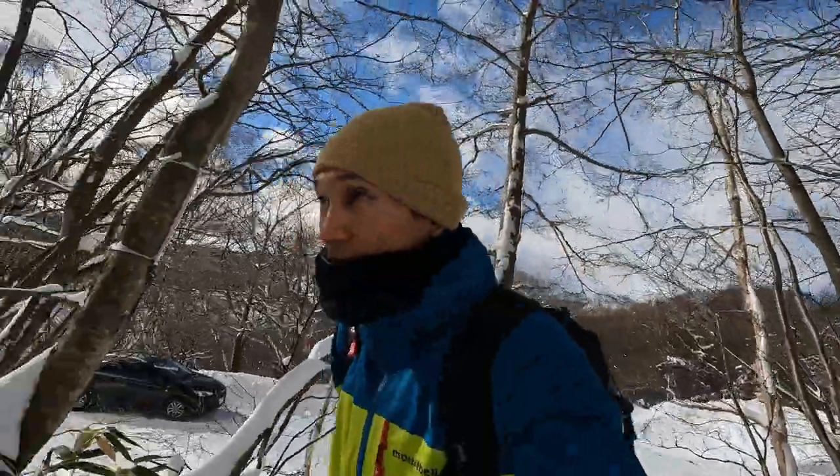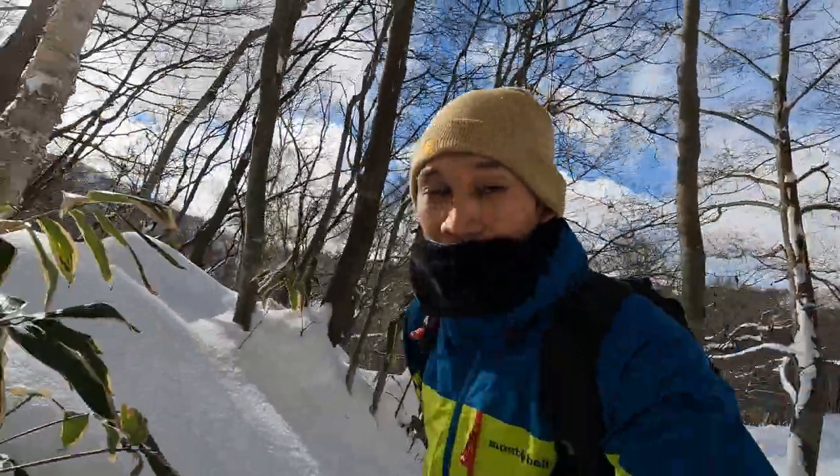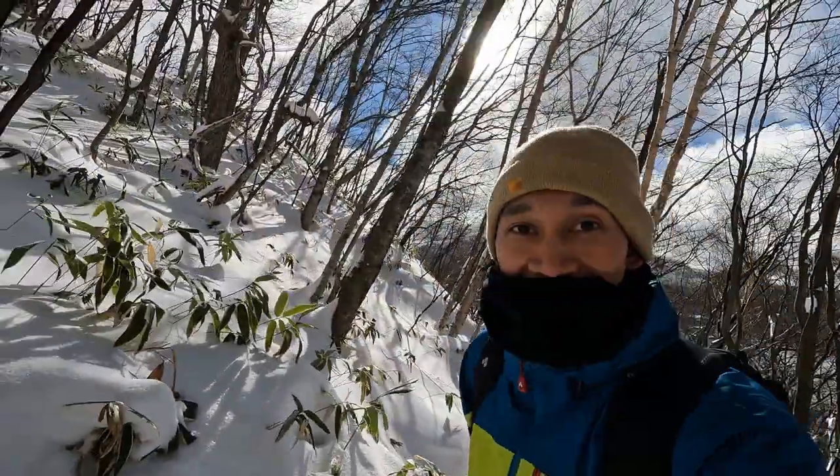Hey guys, I'm in Gunma right now and I'm hiking Akagiyama, or Mount Akagi. It's one of the 100 famous mountains in Japan. I believe it's gonna be a good day, so let's go.